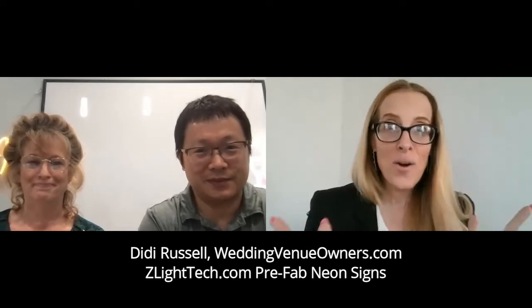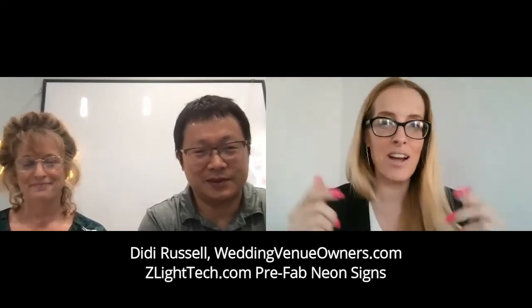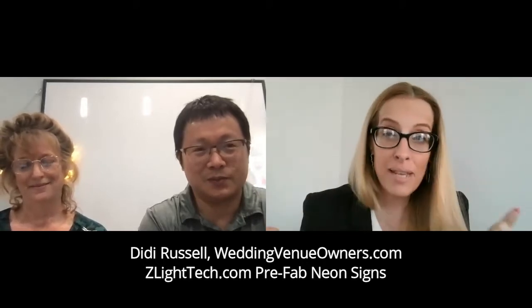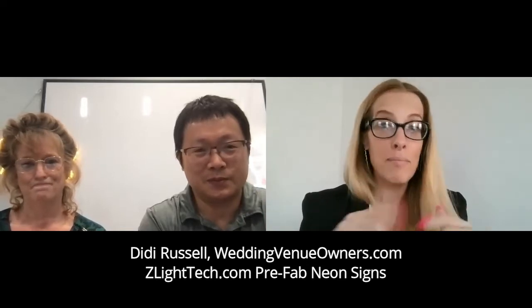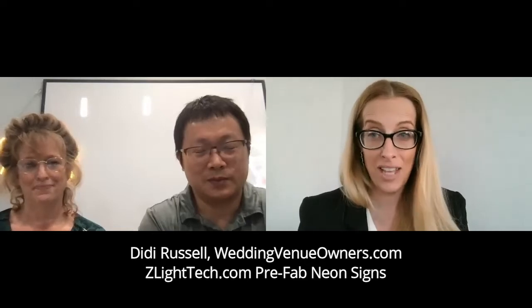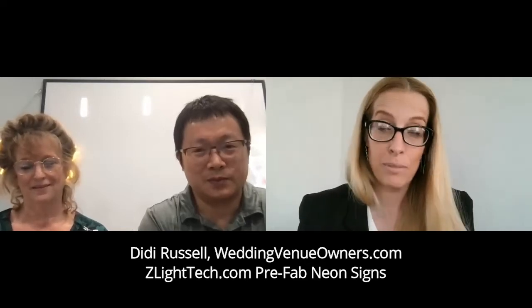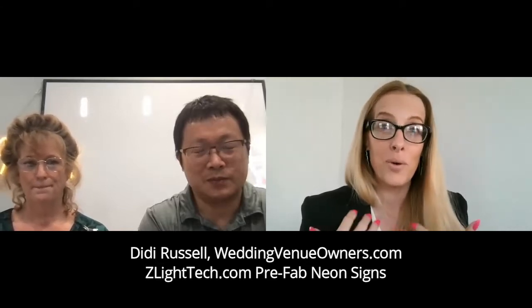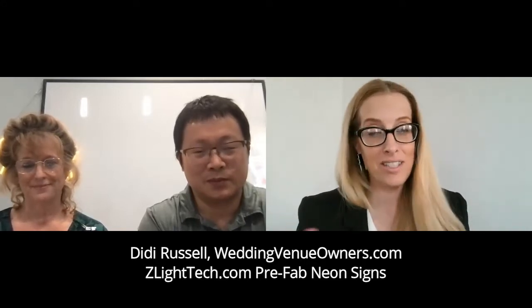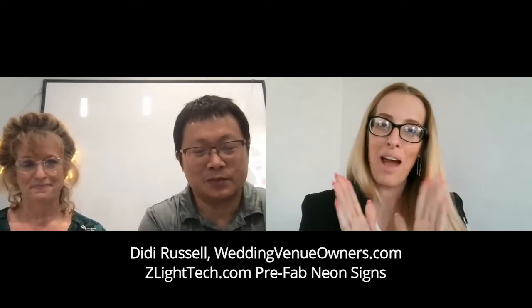Hi everybody, this is DD Russell with WeddingVenueOwners.com and the Wedding Venue Owners and Managers Community Group on Facebook. I have such an exciting guest today. Everybody has seen those beautiful neon lights — they're so popular. Our engaged couples, whether it's Miss and Miss, Mr. and Mr., or Mr. and Mrs., they all want them. They're so excited about the beautiful neon signs.